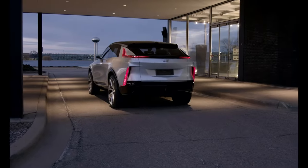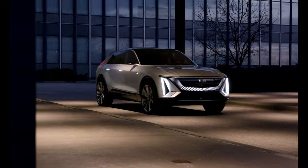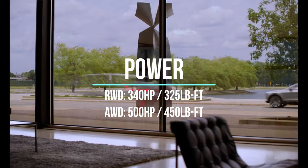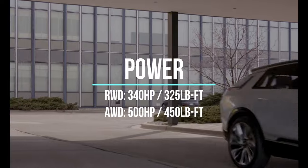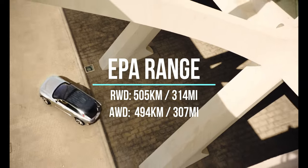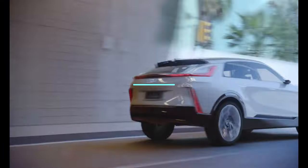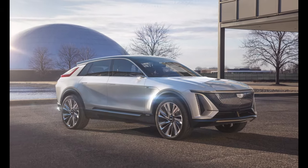The purpose of this video is to look at what's new on the Lyriq, how it's doing, and to see what real-world range I'm getting. The all-wheel drive version has 500 horsepower, and the rear-wheel drive single motor has 340 horsepower — more than enough. EPA-rated ranges are about 505 kilometers on the single motor, while this all-wheel drive vehicle is rated for 494 kilometers. I'll share real-world numbers a little bit later.